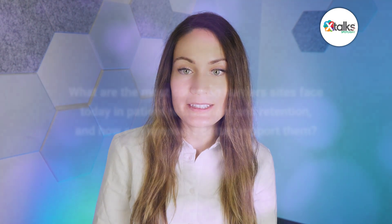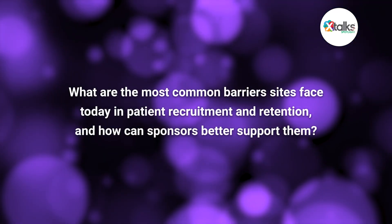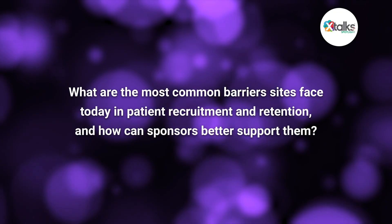Thank you for taking the time in this Spotlight interview, Rebecca. It is my pleasure to be here and to really expand on some of the topics from our previous site strategy webinar. So to start us off, what are the most common barriers sites face today in patient recruitment and retention? And how can sponsors better support them?